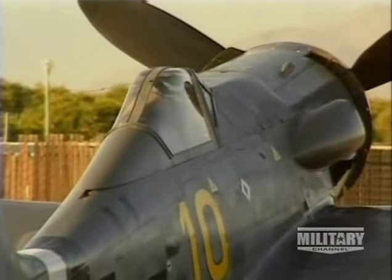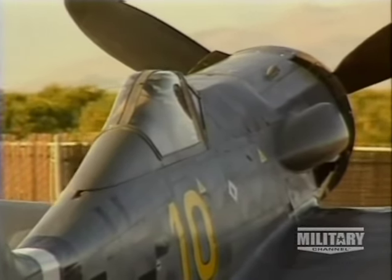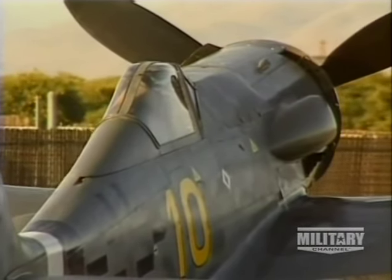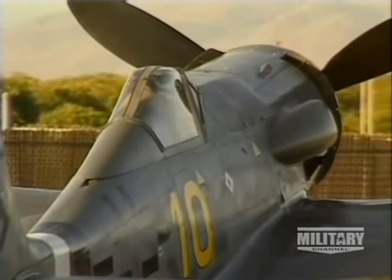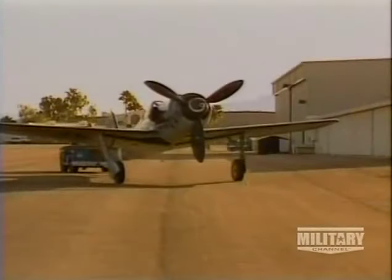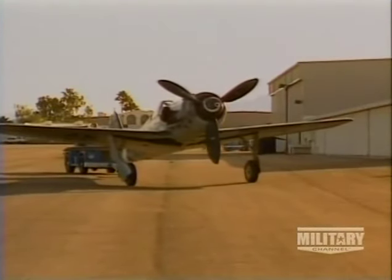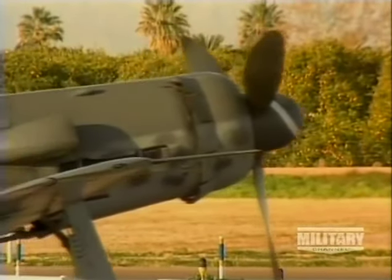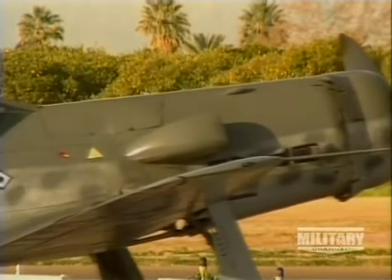Just outside Phoenix, Arizona stands the Champlin Fighter Museum, with its magnificent collection of historic aircraft. Among the many exhibits, this one — a Focke-Wulf Model 190 — stands supreme. It's a pristine example of one of the truly great aircraft of the Second World War.